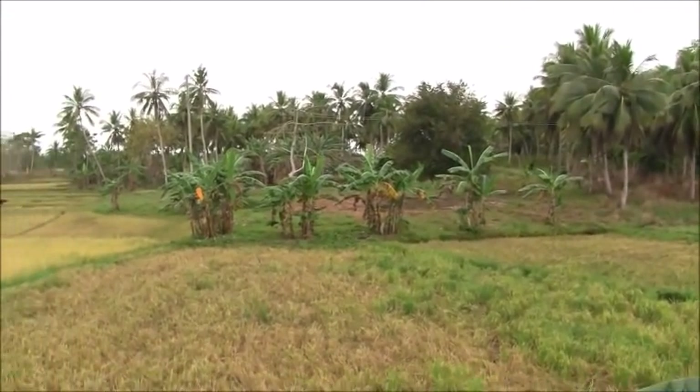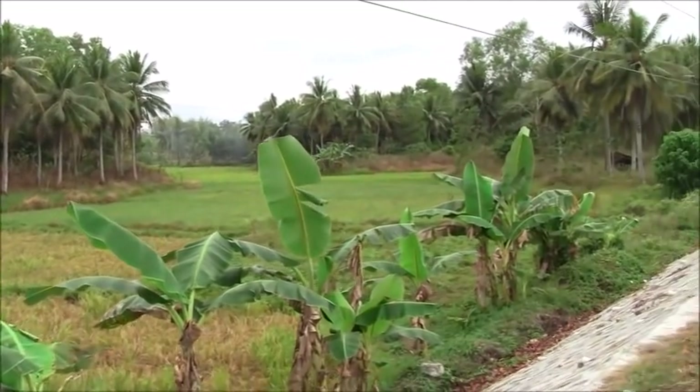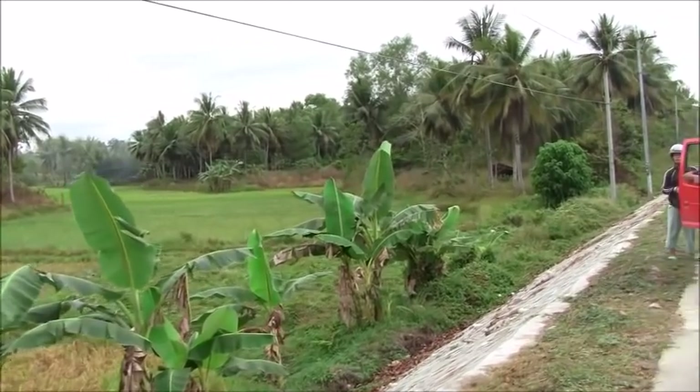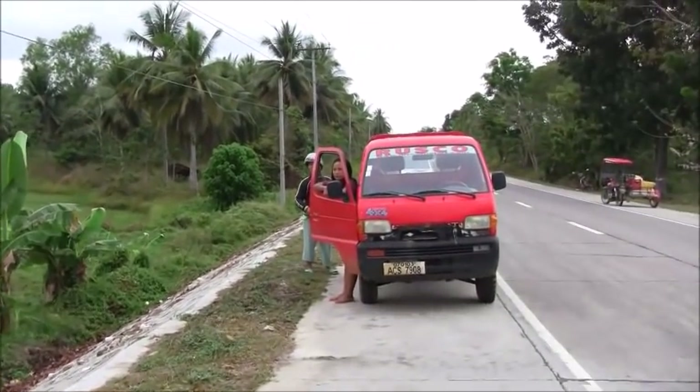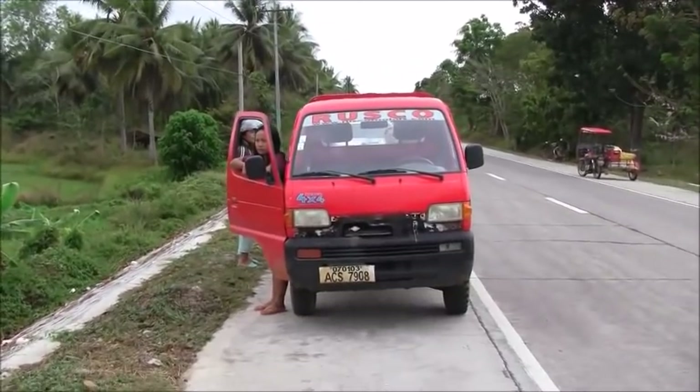Lots of banana trees, lots of coconut trees, lots of rice fields. So back to our truck and we'll be on our way — this has just been a brief glimpse, that's all.